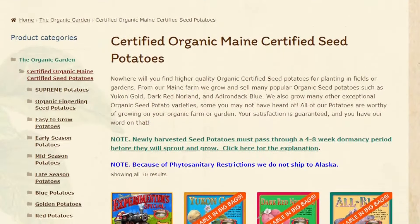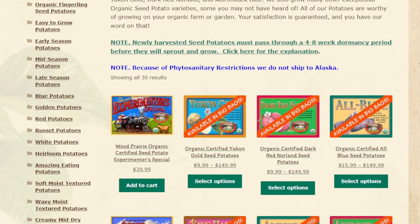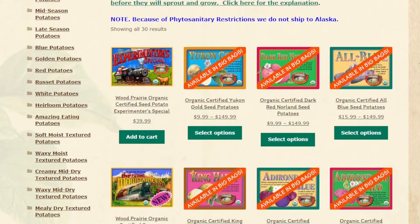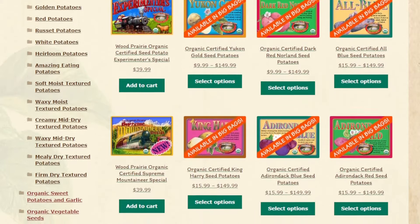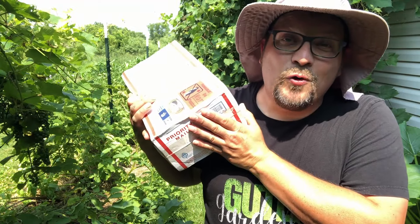Ten of those varieties of potatoes are from organic seed potato from Wood Prairie Family Farms. And now that it's time for our fall potato crop here in Zone 5 Wisconsin, we just got a half a dozen more varieties.